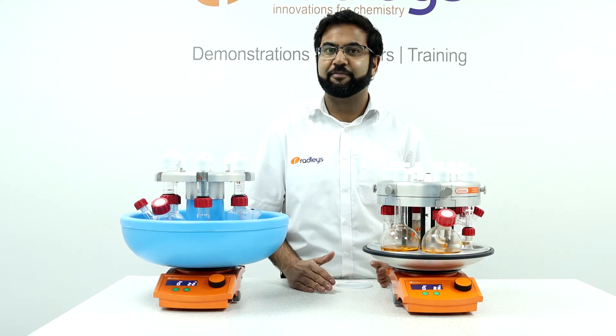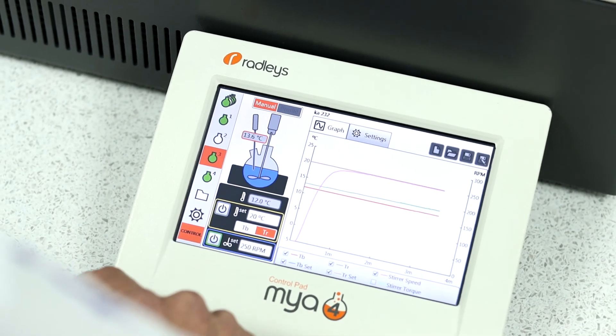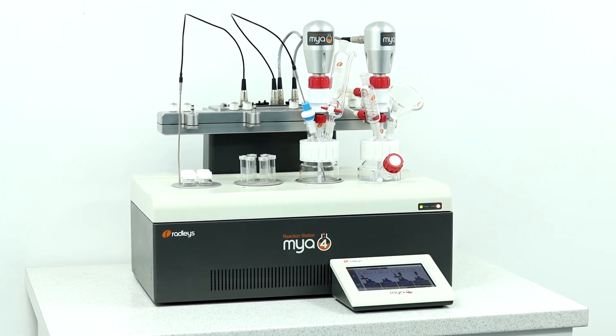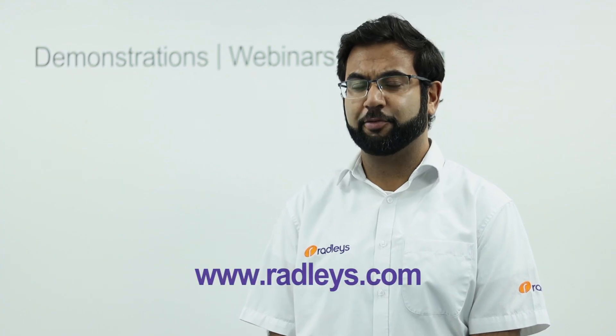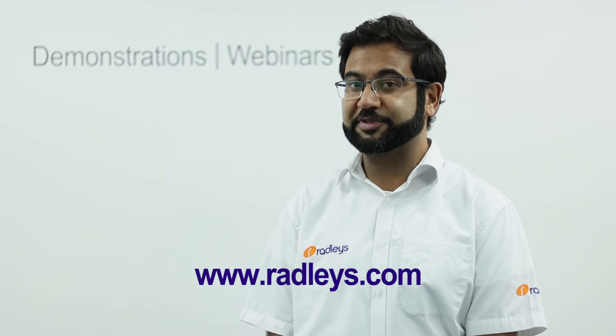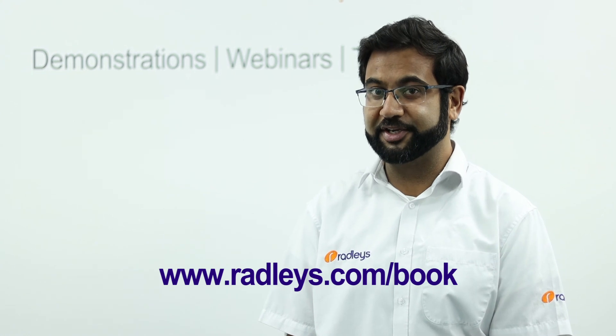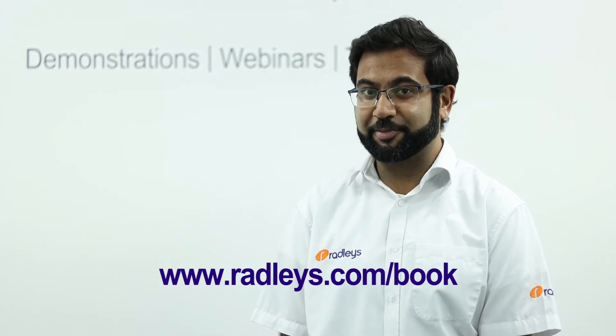Finally, if you have multiple reactions that can be run at different temperatures, or if you require active cooling and data logging, we have the Myo4 reaction station. Thank you for watching the video. If you have any further questions, please head over to our website for more information. You can also book a demo of any of the products in our range or talk to an expert.